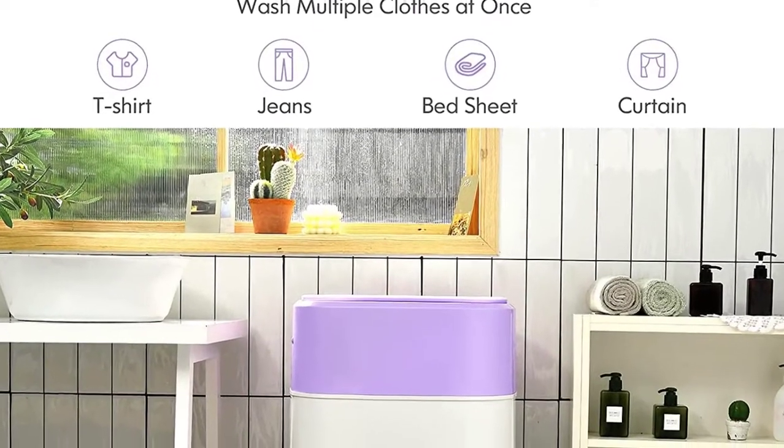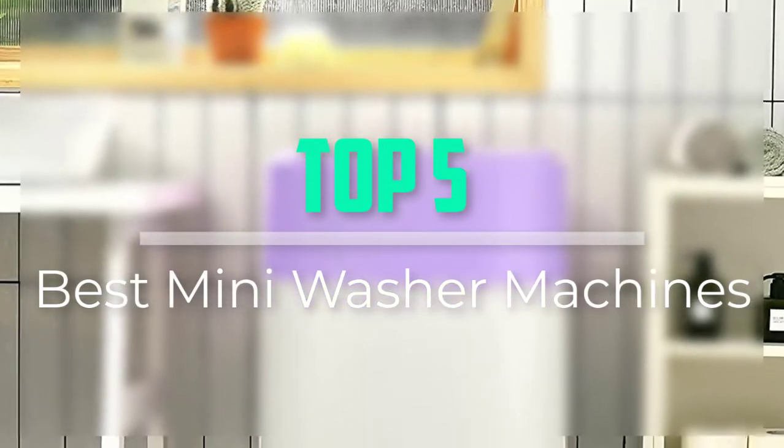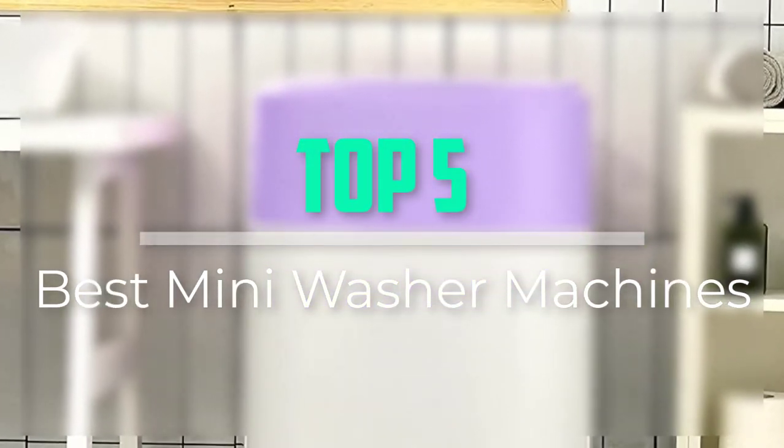Hello everyone, welcome back to our new video. In this video, I will give you more information about the top 5 best mini washer machines that are available on the market.